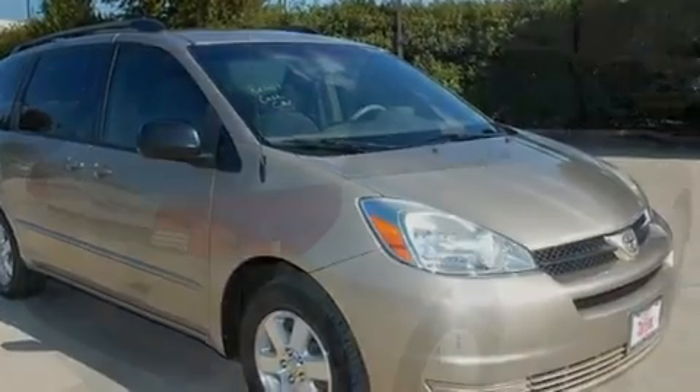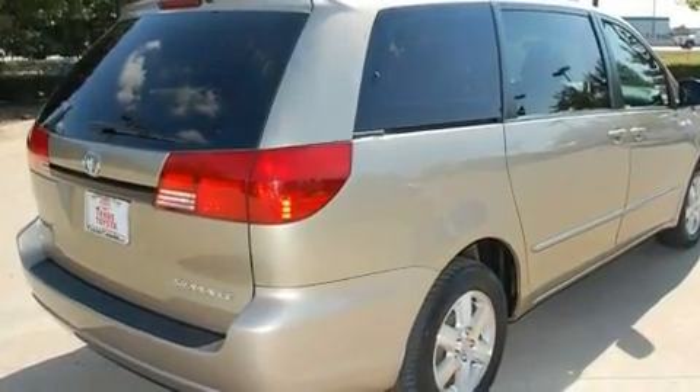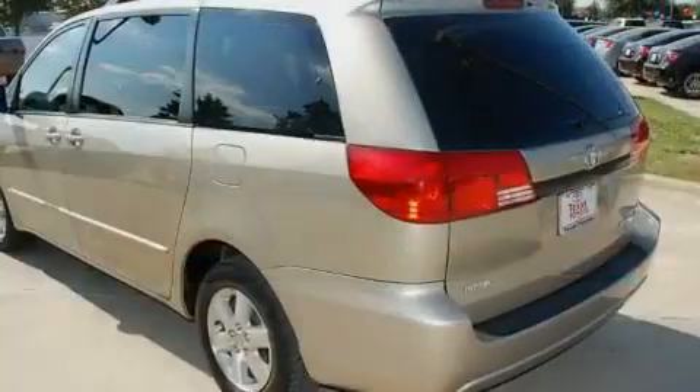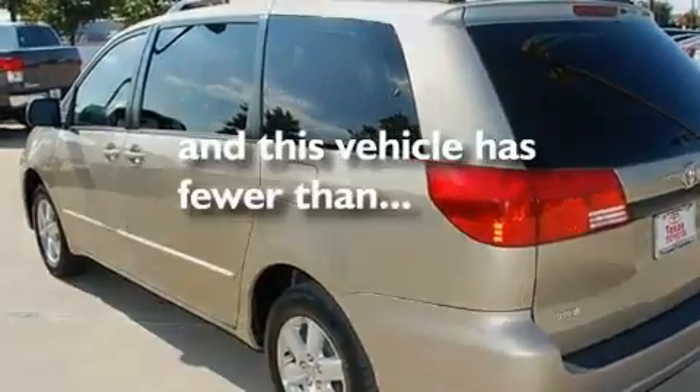Its top features include air conditioning with vents for rear seat passengers, a rear window defroster, a rear window wiper, a CD player, a low-tire pressure indicator, an anti-lock braking system, dual airbags, and this vehicle has fewer than 80,000 miles on the odometer.